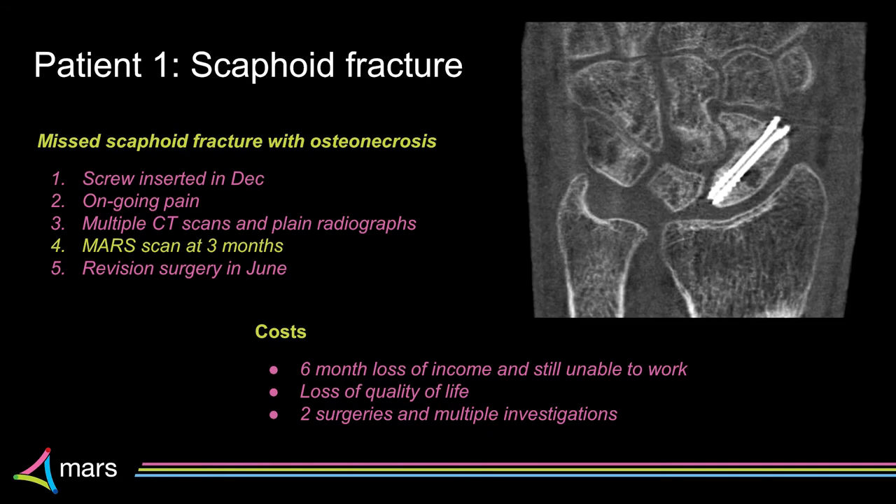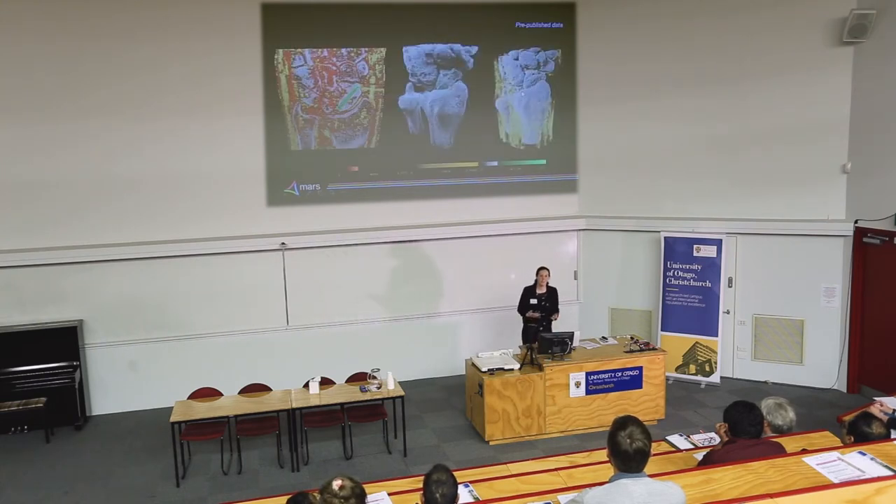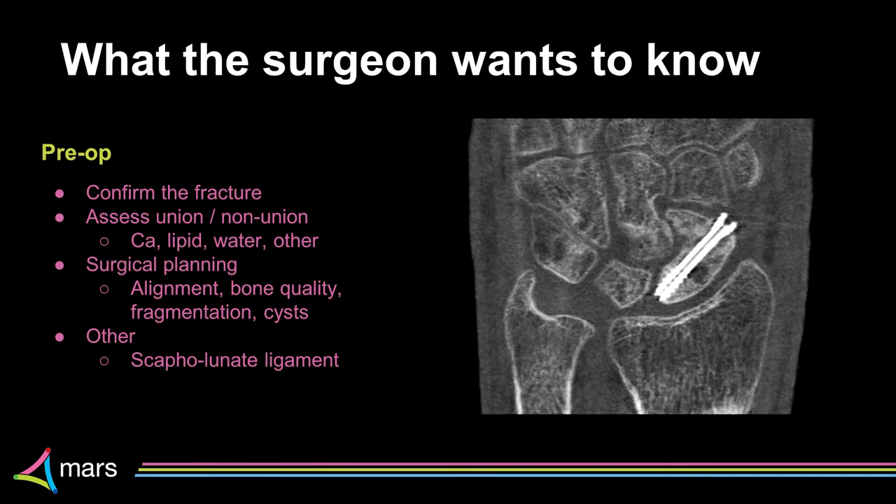Here's our first Mars image on the patient — an energy image. We can see his screw, the area of his fracture, and the different densities in that region of his scaphoid. We produced a range of colour images — on the left you can see the calcium, lipid, and water channel with the screw highlighted in green, then 3D images, and a set of grayscale images. With all of this data, we need to focus on what the surgeon actually wants to see. We spoke to orthopaedic surgeons, and one confirmed that initially what he wants to do with the Mars image is to confirm the fracture.